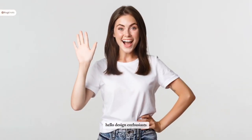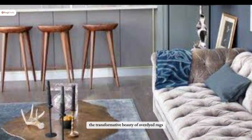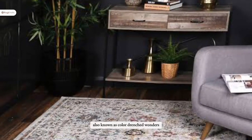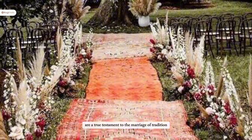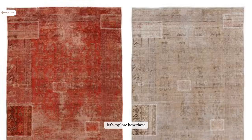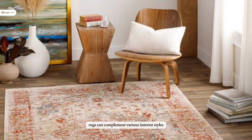Hello, design enthusiasts! Welcome back to the transformative beauty of over-dyed rugs in any space. Over-dyed rugs, also known as color-drenched wonders, are a true testament to the marriage of tradition and contemporary design. Let's explore how these rugs can complement various interior styles.